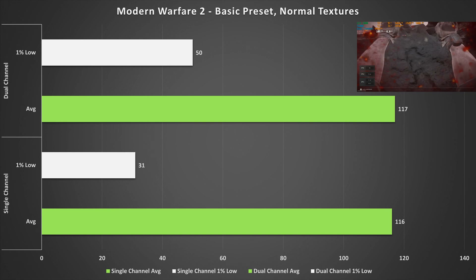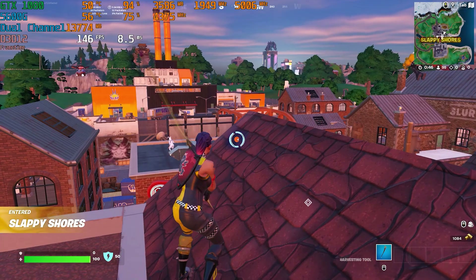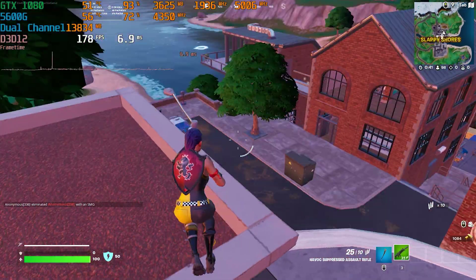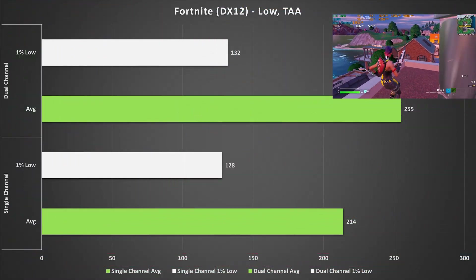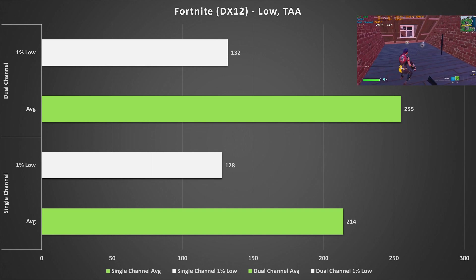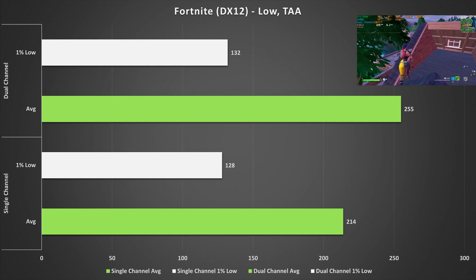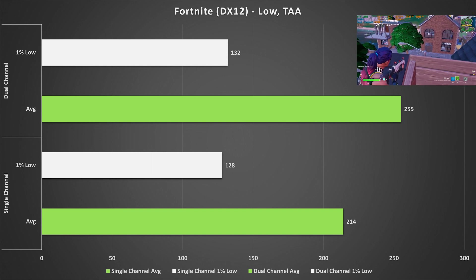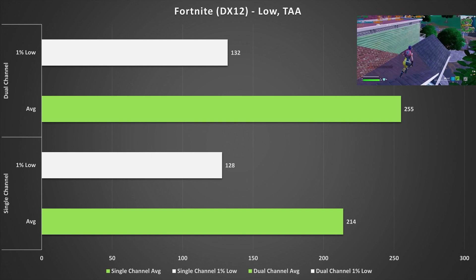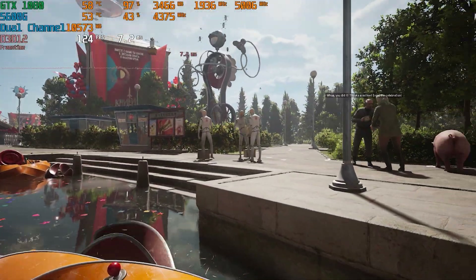I tested Fortnite on DirectX 12 with low settings and TAA enabled. A substantial jump in average frame rate was seen on dual channel, going up from 214 fps to 255 fps — pretty big. To be fair, Fortnite is known to have drastic performance swings, and as a battle royale I can't control how many people land at my spot, so this can skew the benchmarking results.